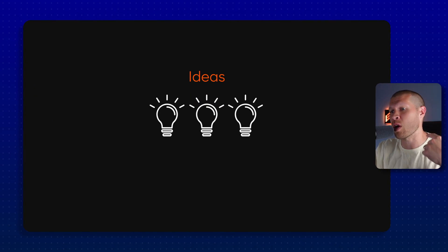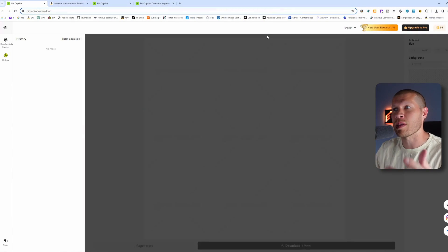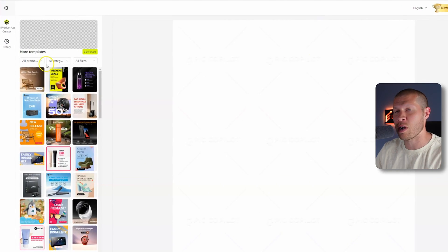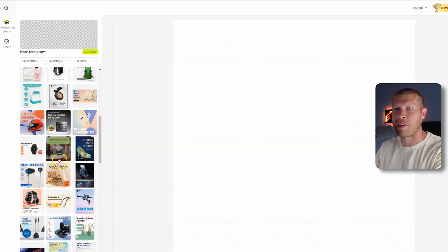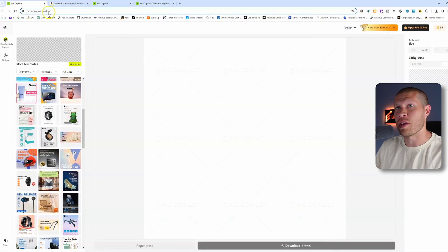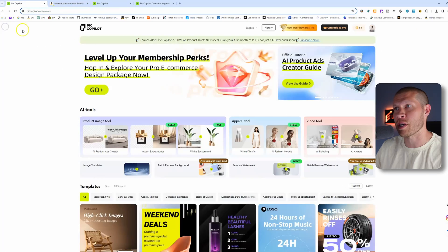It will also give you ideas. Whether you're running ads on Facebook, Instagram, or TikTok, it doesn't matter — this is going to help you create those ads. If you click in here you can see the templates and start working through them, adjusting them to your specific product and niche. There are tons to play around with.